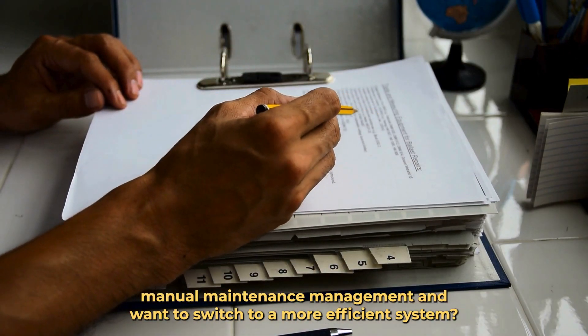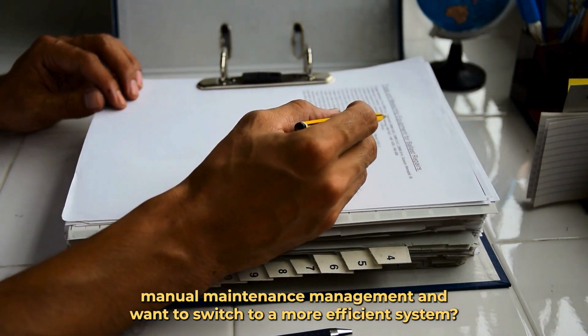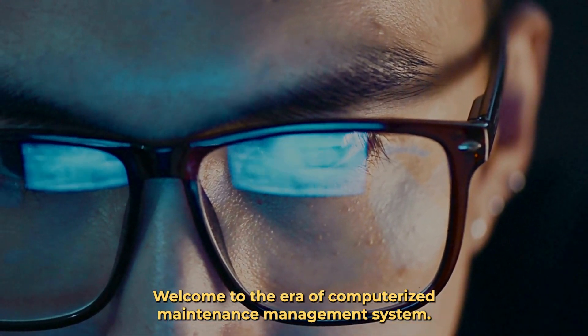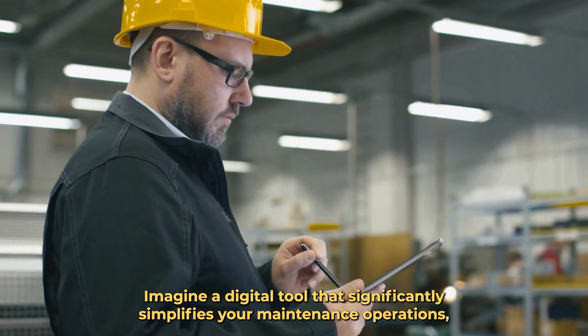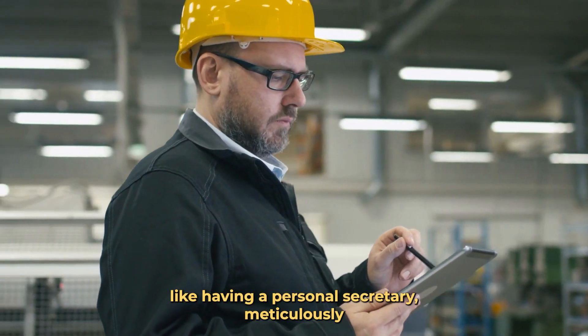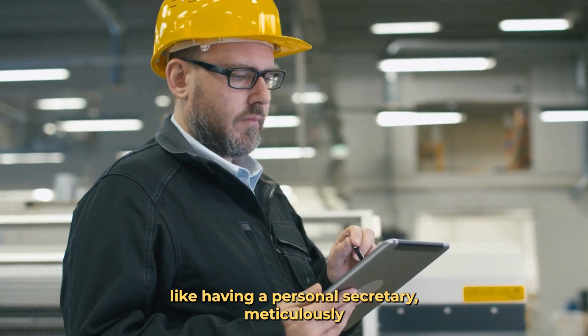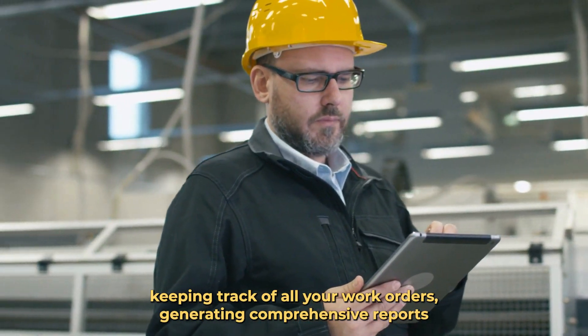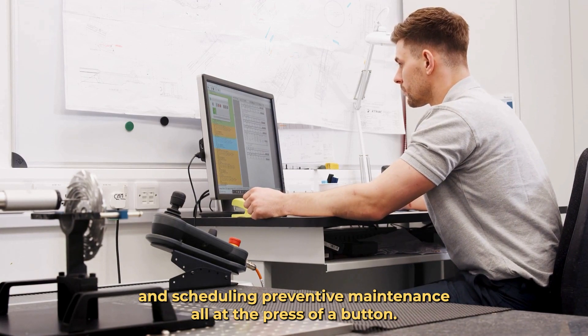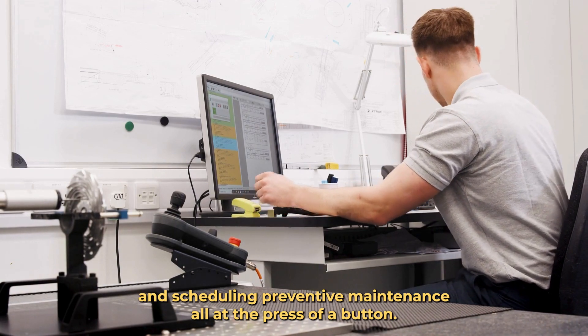Are you still struggling with manual maintenance management and want to switch to a more efficient system? Welcome to the era of computerized maintenance management system. Imagine a digital tool that significantly simplifies your maintenance operations, like having a personal secretary meticulously keeping track of all your work orders, generating comprehensive reports, and scheduling preventive maintenance, all at the press of a button.